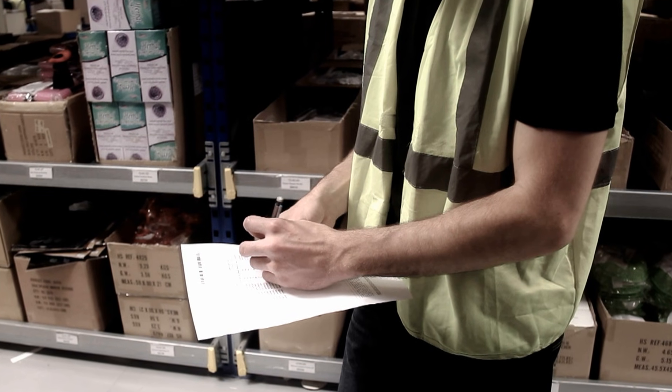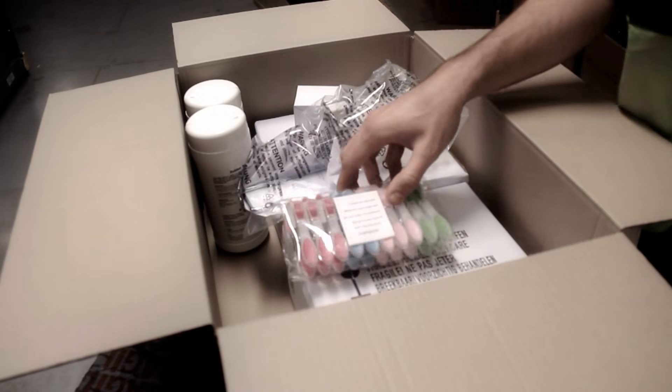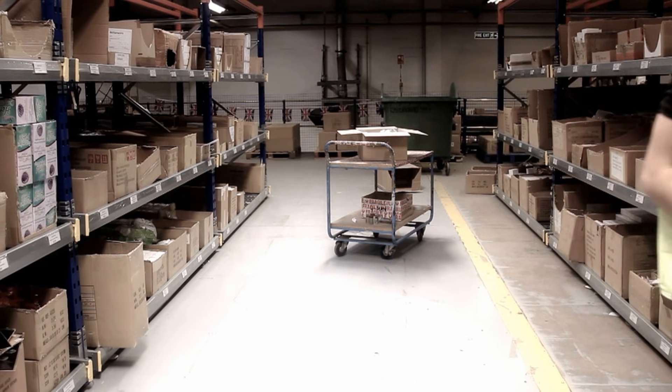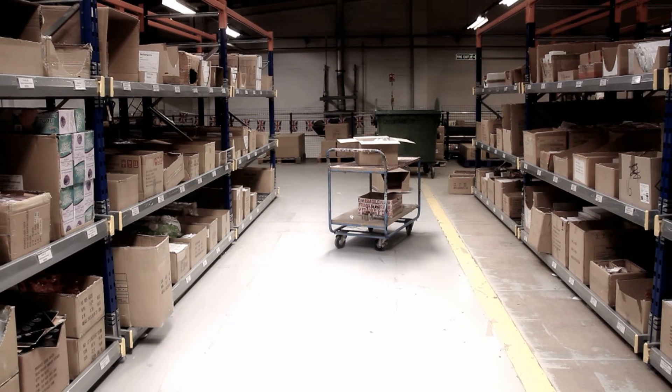Just because a box is ticked doesn't necessarily mean the correct item was put in the box, does it? How many of your orders are reaching customers incorrectly packed? How many dissatisfied customers are looking elsewhere the next time they come to order?